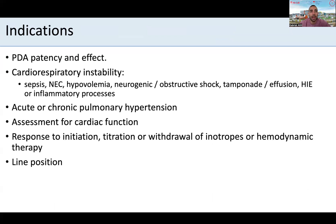Some of the indications for TNE include evaluation of the PDA, its effect, its directionality to inform on the relationship between the systemic and pulmonary compartment; evaluating patients with cardiorespiratory instability such as sepsis, NEC, hypovolemia, or tamponade; in the context of particular disease processes like HIE or congenital diaphragmatic hernia; in the context of acute or chronic pulmonary hypertension, including complex situations involving flow mediation such as vein of Galen or AV malformation, or postcapillary components affecting pulmonary veins or left ventricular pressure; and to assess cardiac function in response to inotropes, vasopressors, or other cardiovascular medications, as well as for line positioning.